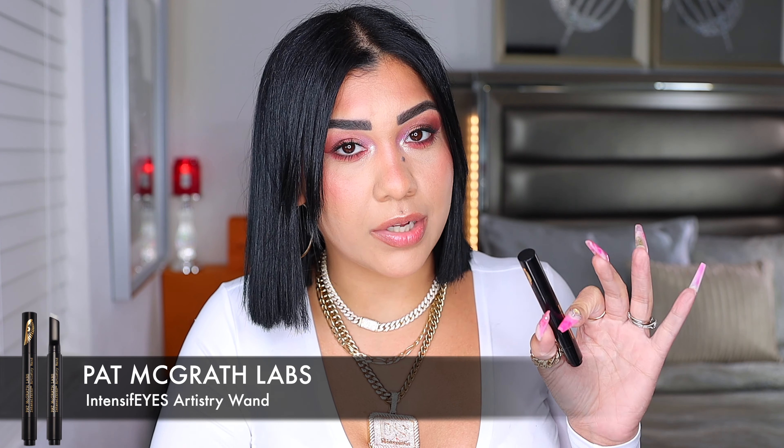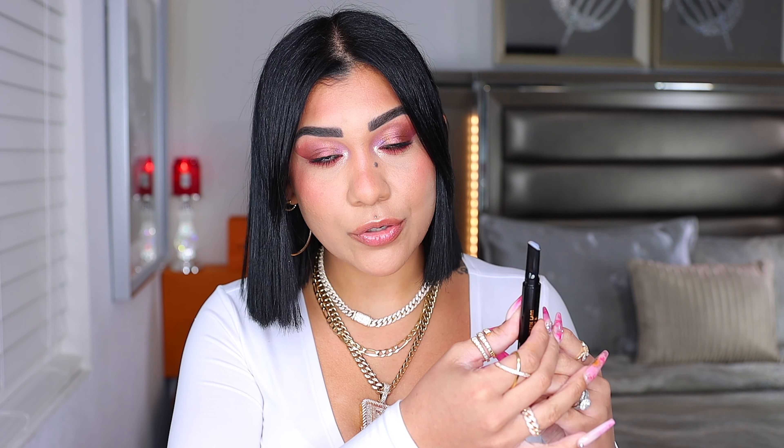I also picked up the Intensify Eyes Artistry Wand — it is 32 dollars. It's an easy-to-use pen that gives you more out of your shimmers and glitters, making them more vibrant. You use this as a base when layering shadows to optimize the finish. It's a clear hydrating formula that glides for smooth and even shadow application and is supposed to make your eyeshadows last longer. This is a clickable pen — once it goes up it doesn't come back down, so take it out little by little.